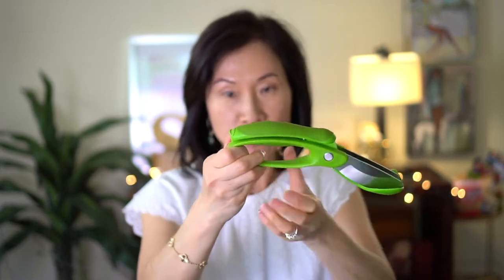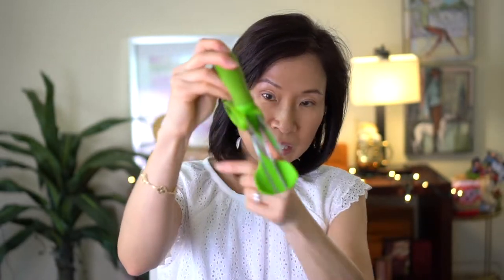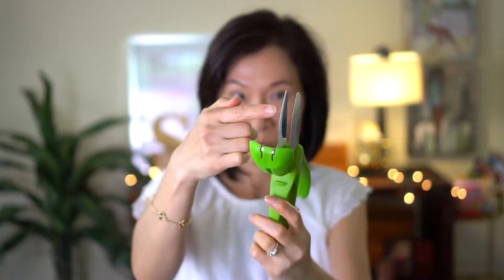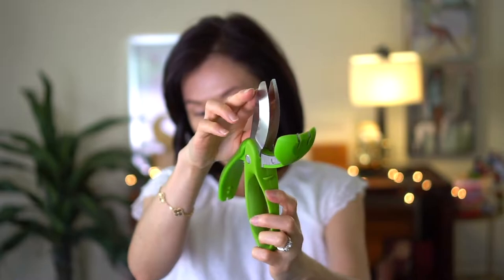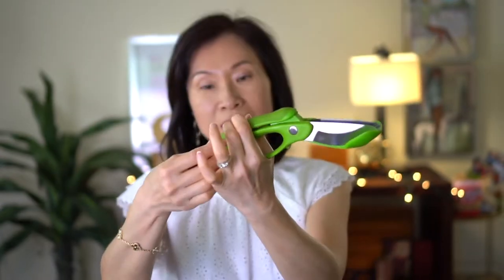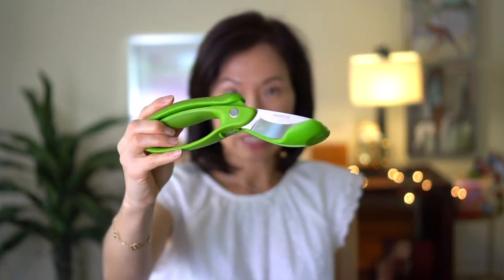This one is random — it's a kitchen tool. It's a salad chopper. You open this part to open it up, and you'll see it looks like a little spoon with two knives. You just stick your salad in there and chop, chop, chop. I love using this for my salads.